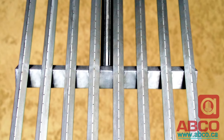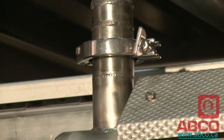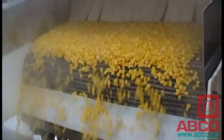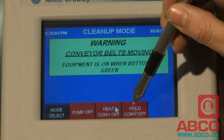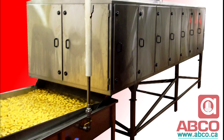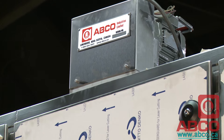ABCO also incorporates a comprehensive steam flow control package in their blanchers, producing a quality end product while minimizing loss in yield. Precise control and monitoring functions are available to save you water and energy usage, resulting in reduced operating costs as well as lower labour requirements. Contact ABCO for a detailed ROI calculation.